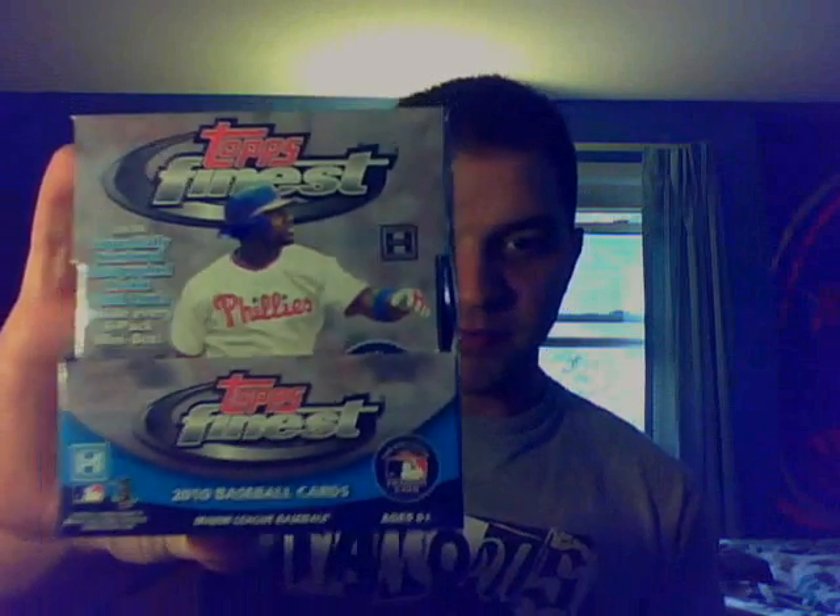Those two boxes I told you about — let me just show you the boxes first. Got two boxes of 2010 Topps Finest Baseball. I'm really excited to rip these. I got them when they were on sale for $79.99 a box; they're selling for $110 on Blowout and places like that now. So I got a really sick deal on those.